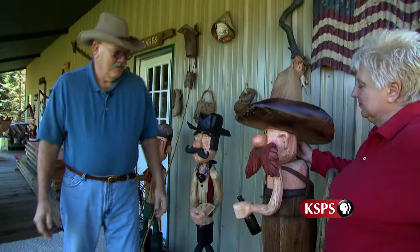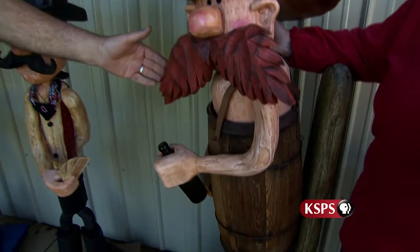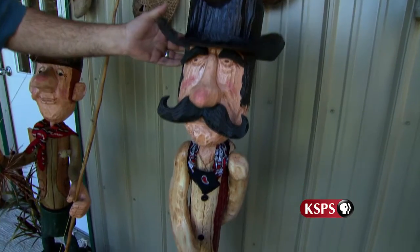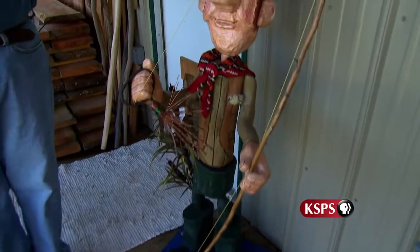First of all we have Barney, our resident naked cowboy. He's downed with his barrel and his bottle — that's about all he has left. Now we have Ace, our gambler, kind of a shifty looking dude. Then we have our resident Montana fly fisherman, Skeeter.